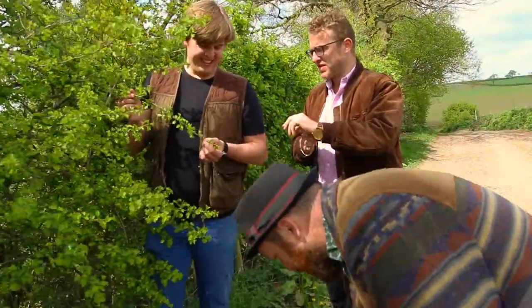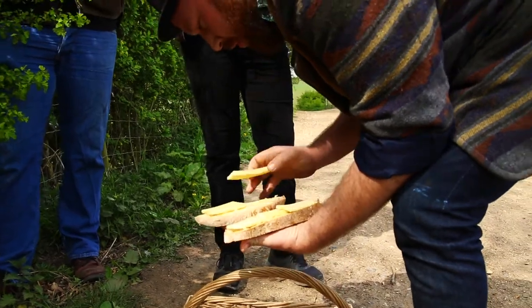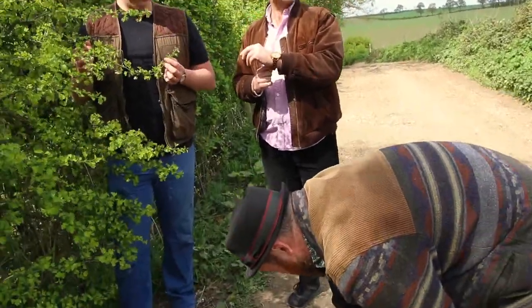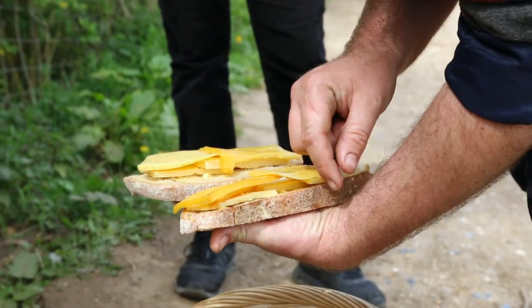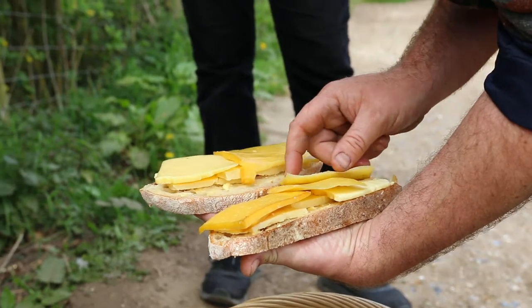So what cheese have you got there, George? I'm double cheesing. It's weird — they kind of taste like garden.